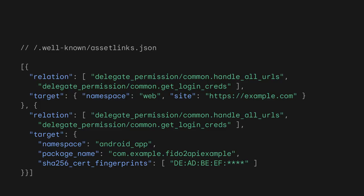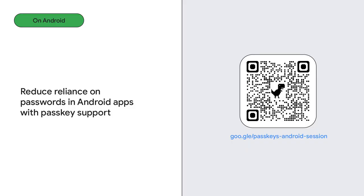Before you play with the code, you need to associate the app with a web domain. You can do this by placing a JSON file, AssetLinks.json, under the well-known path of the web domain. This means you can share the same passkey between a web app and the Android app. To learn how to integrate passkeys on an Android app, check out 'Reduced Reliance on Passwords in Android Apps with Passkey Support.'